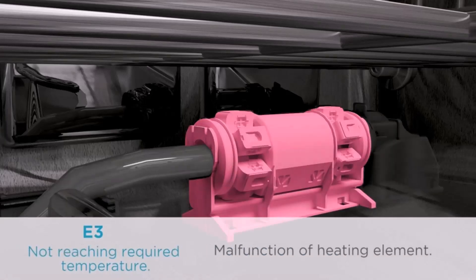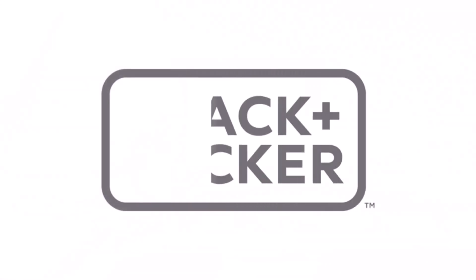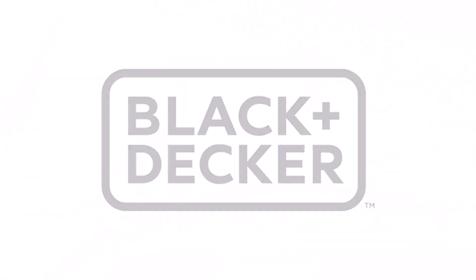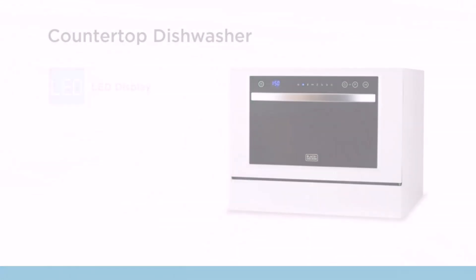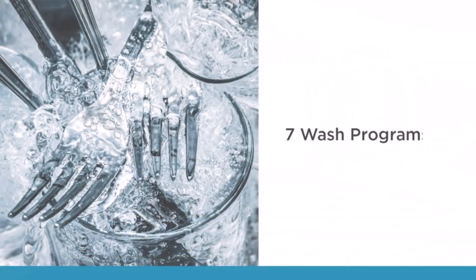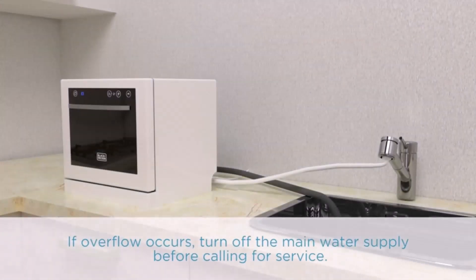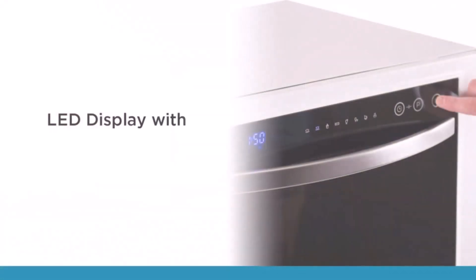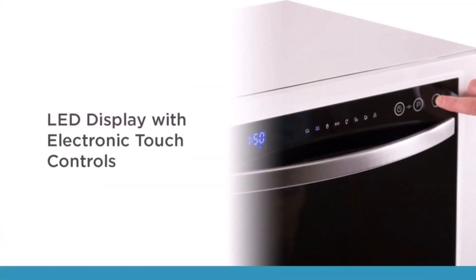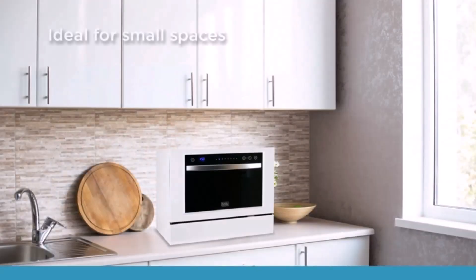Let me now come to the conclusion. The final verdict is: if you are looking for a beautiful countertop dishwasher for your kitchen, you can consider this dishwasher. Its attractive design, different cleaning performance, various wash cycles, and child lock feature are the key highlights. It will be a money-worth product for you. This is a really good dishwasher for your small kitchen — if you have a small kitchen, maybe this is the perfect one for you. Thanks for watching.